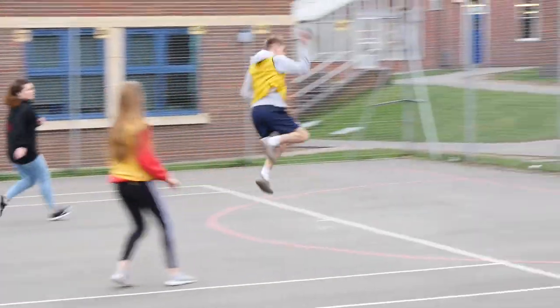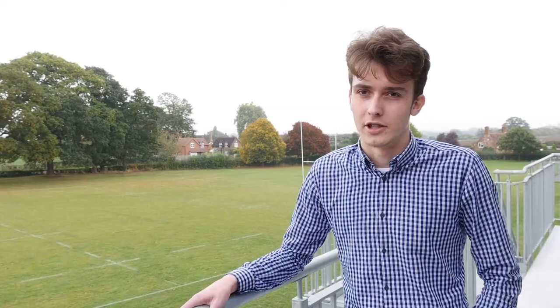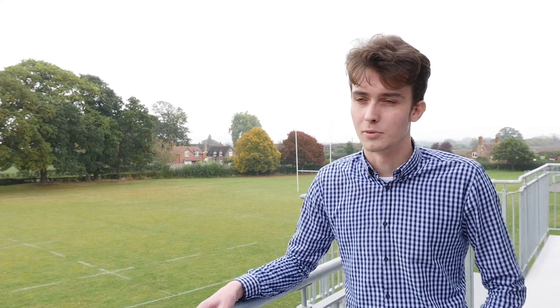There are loads of sporting opportunities with different extracurricular clubs, and they also support you in your sports as well — so if you are competing outside of school, they'll give you the time to train and give you the support you need.